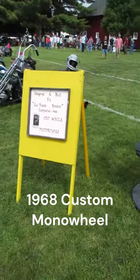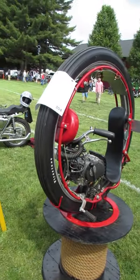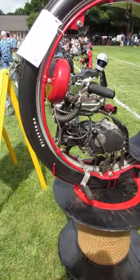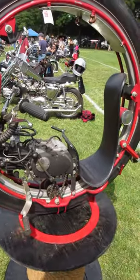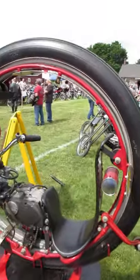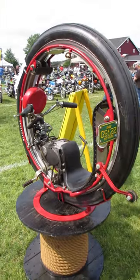I'm at the Gilmore Car Museum today at Vintage Motorcycle Weekend and I came across this one-wheel motorcycle which was built back in 1968. Look at that seat — my ass is not going to fit in there. But this is awfully cool. I see monocycle videos every once in a while on YouTube.